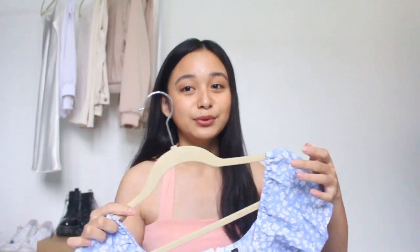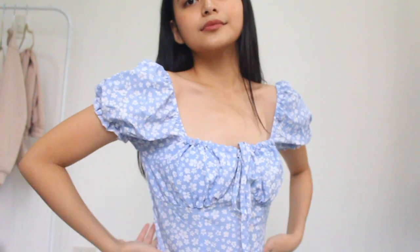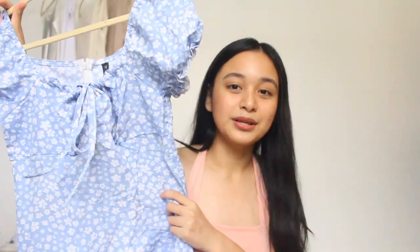I promise this will be the last dress — it's another blue dress, just this off-the-shoulder floral dress. I love the pattern so much. This is a tad big on me but I can alter it. You can wear it on or off the shoulder. Imagine this with just tennis shoes or kitten heels — that will be super cute.